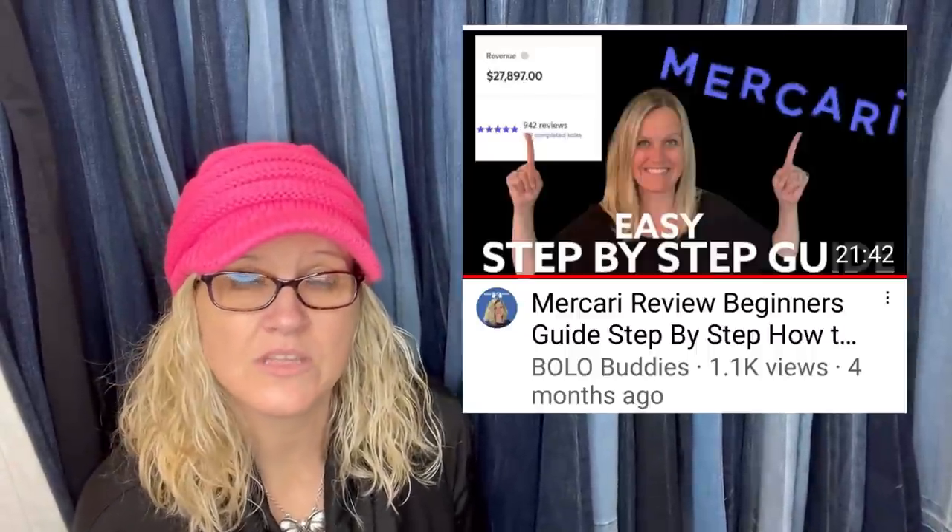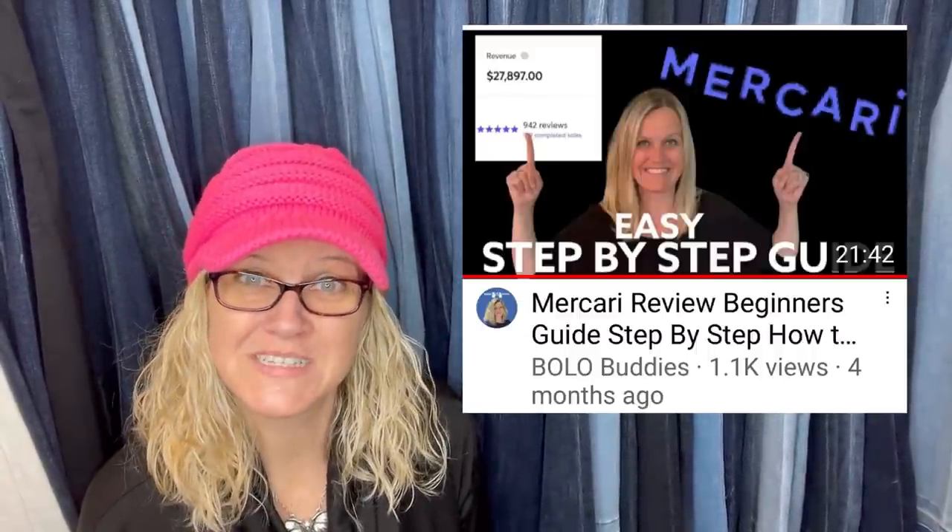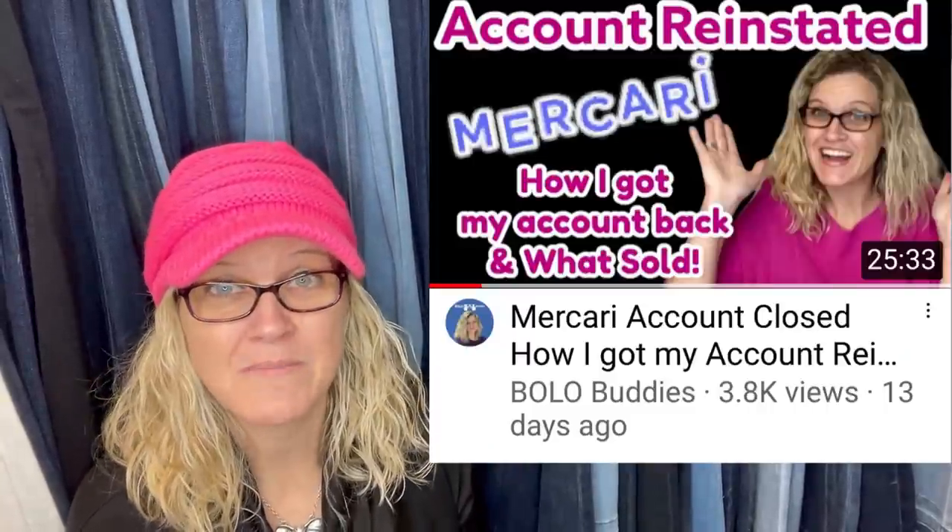If you guys are not selling on Mercari and would like to learn how to, I do have a step-by-step video. I did have some problems recently — my account got completely closed, but I had it reinstated within 24 hours. I love Mercari. I've been selling on Mercari for about three and a half years. There's a link in the description if you want to sign up — you get a coupon and I get a coupon, and then you get another coupon when you sell $100 worth of stuff.